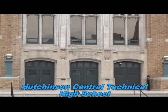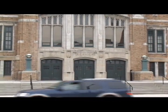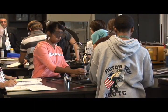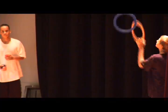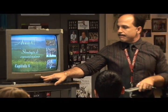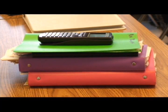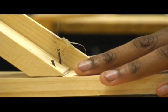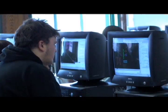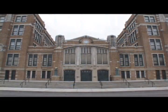Welcome to Hutchinson's Central Technical High School. Hutch Tech is an engineering high school located in downtown Buffalo.